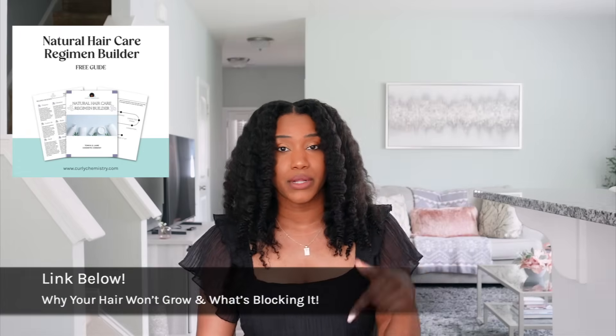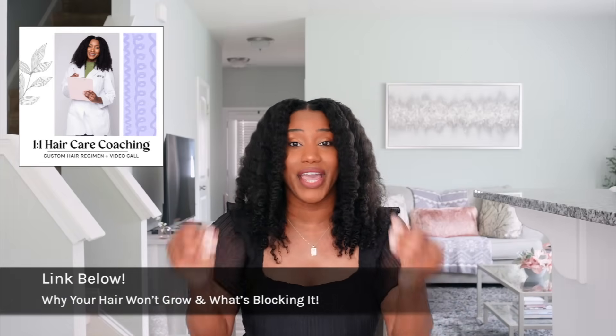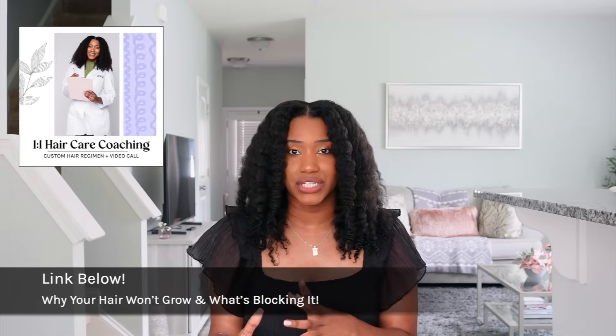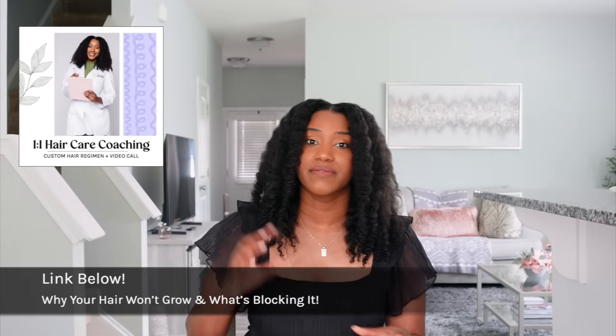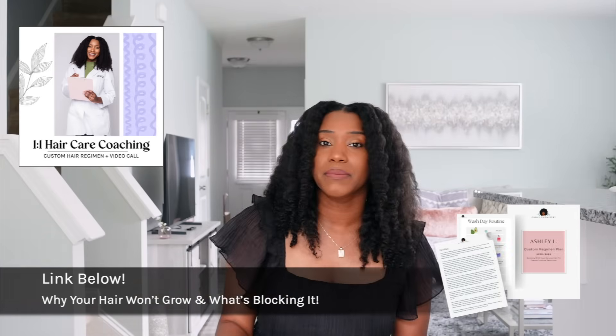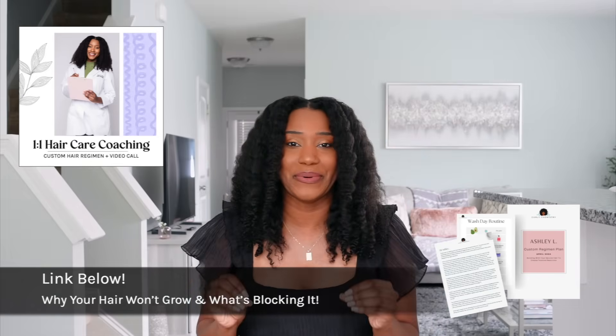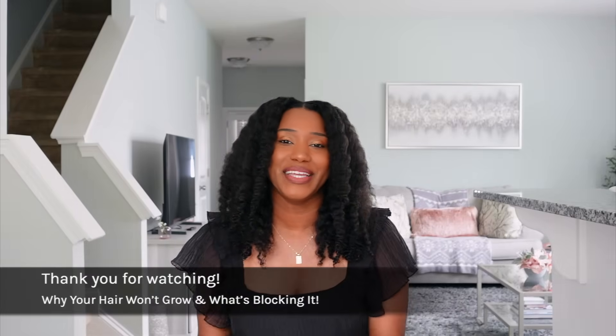If you need help building a regimen, there are two options. Number one, you can get my free natural hair care regimen builder guide — link is in the description box. Number two, you can work one-on-one with me, where I get to see your hair and scalp and give you personal suggestions for products, hair growth oils, and vitamins, plus a custom weekly and daily hair care plan.